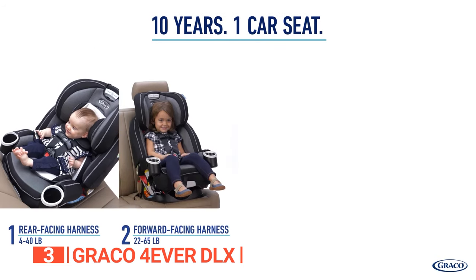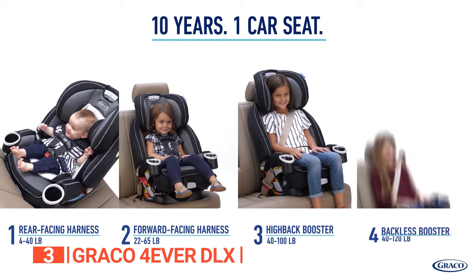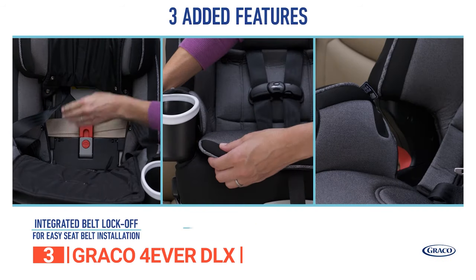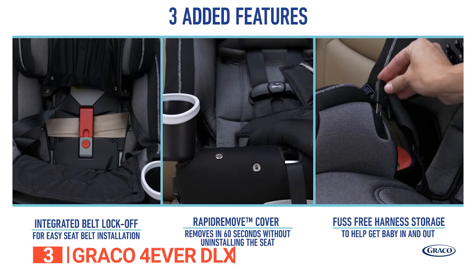The Graco Forever DLX helps you keep your little one safe with an easy installation and integrated lock-off. It's easy to maintain, making it perfect for parents with messy children and no time to clean.